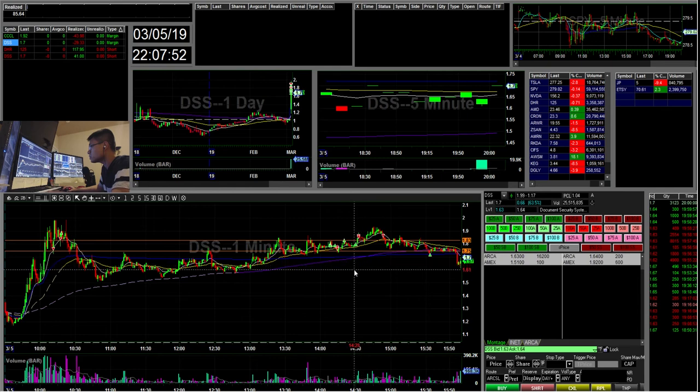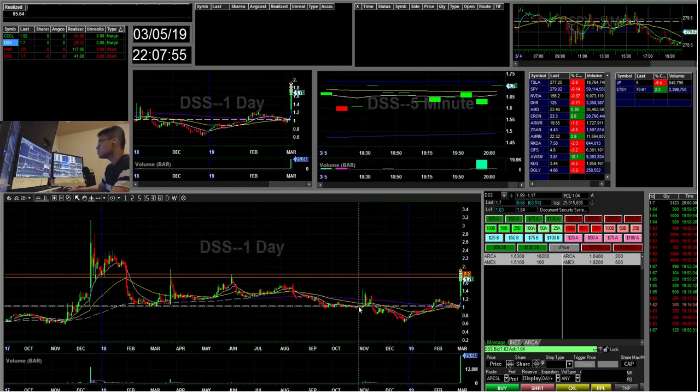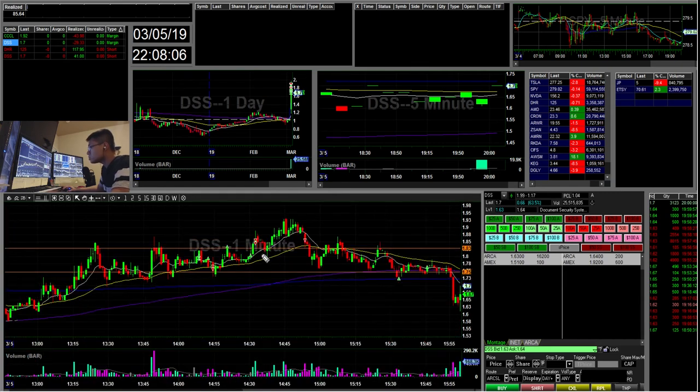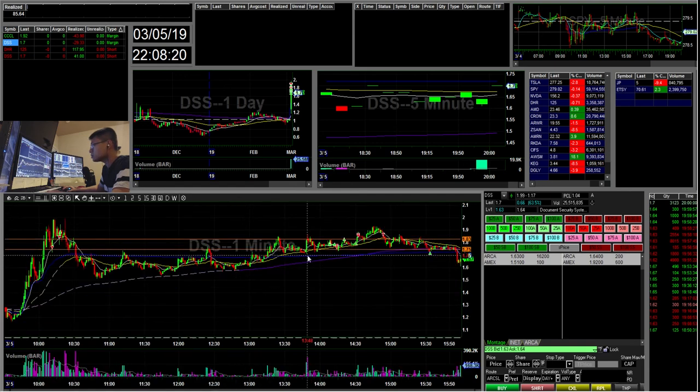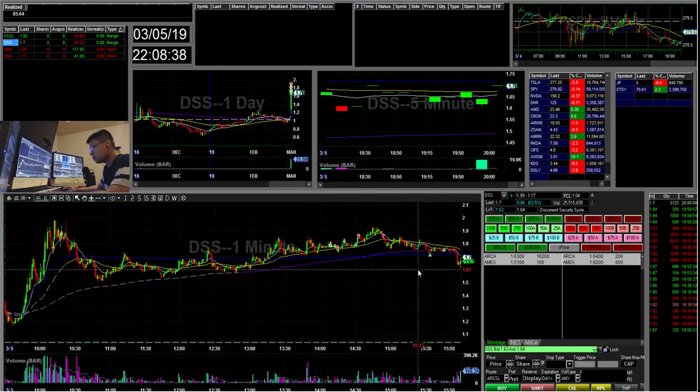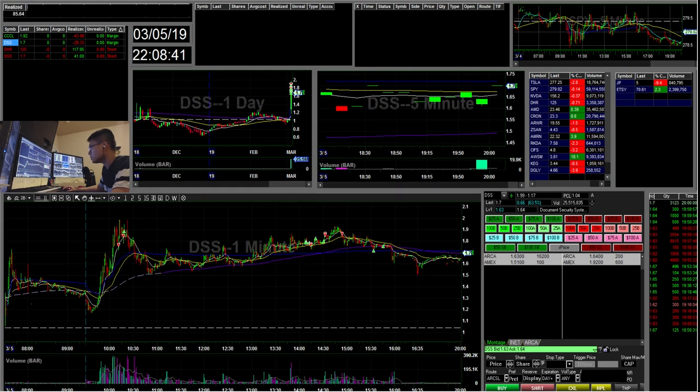I saw a lot of weakness because $2 is a really key area. When you look at the daily chart you can see it topped at $2. So I started short here, added, and then it broke the 183 area which got me interested. I shorted, then covered on VWAP and took it off there. In the last 15 minutes it faded some more, and then after hours as well.